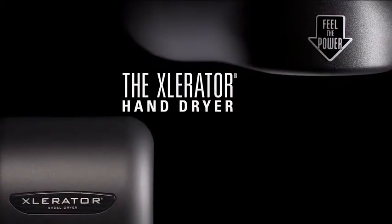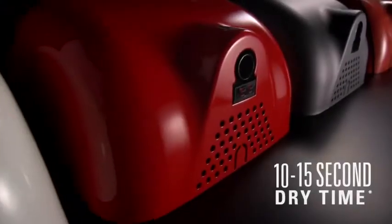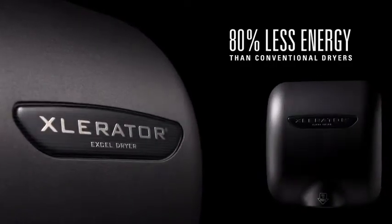The Accelerator is the original, patented, high-speed, energy-efficient hand dryer. Accelerator's state-of-the-art technology dries hands in 10 to 15 seconds, while using 80% less energy than conventional hand dryers.